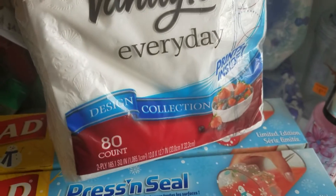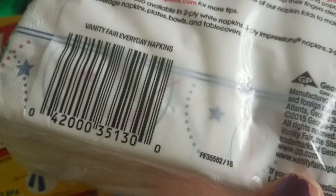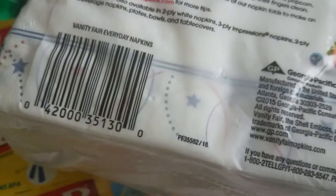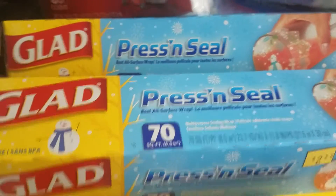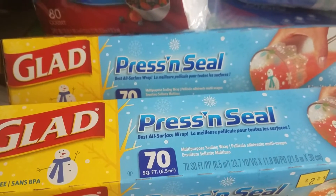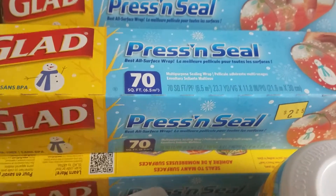The Vanity Fair 80-count napkins are coming out to $0.90. The SKU ends in 5, 1, 3, 0, 0. And the Glad Press and Seal — these are coming out to $1.12, 70 square foot.